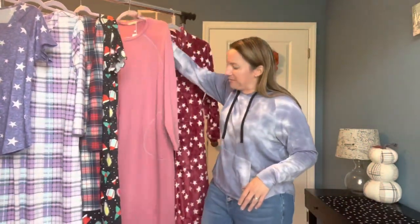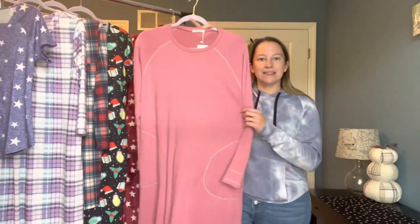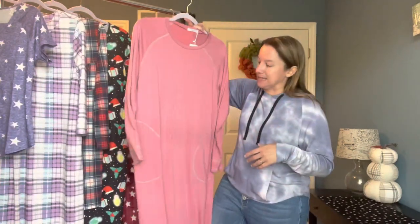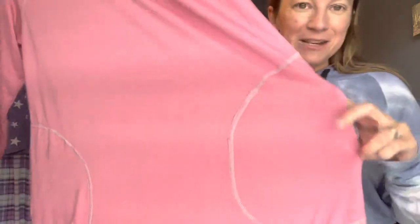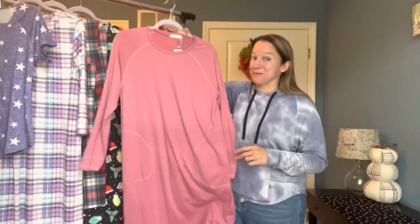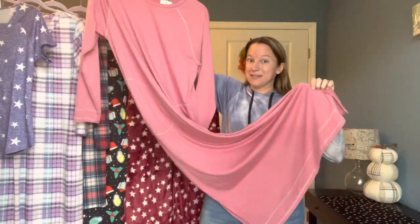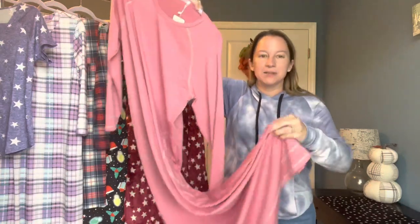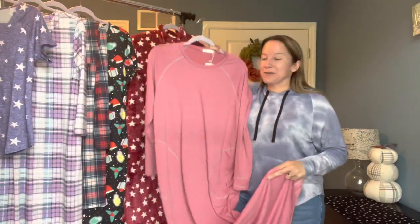The next one is a bit of a longer style, but I couldn't resist this color — this pink tone I thought was amazing. I love that it has pockets. Normally pajamas don't have pockets, so I thought that was going to be a great option. It's very long, going all the way down to my ankles. The stitching is a gray color, so I thought that was really pretty.